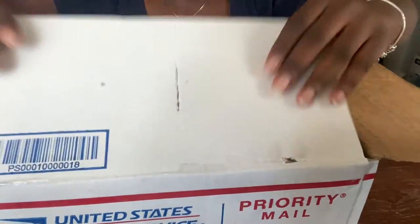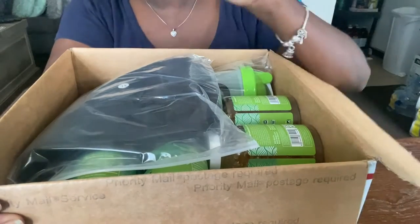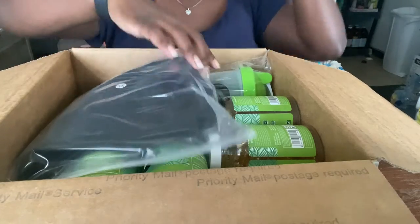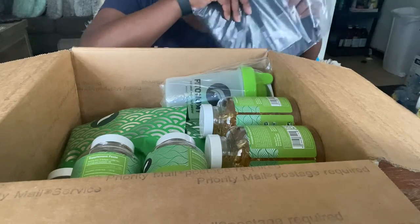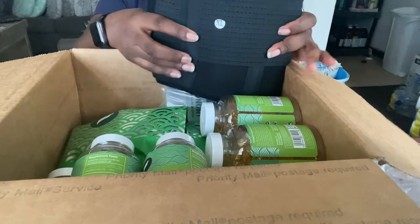Basically every item in this box is free — every item was free. All I had to do was pay for shipping and handling. To start off, I got a free waist belt for working out, and I got it in the size extra large.